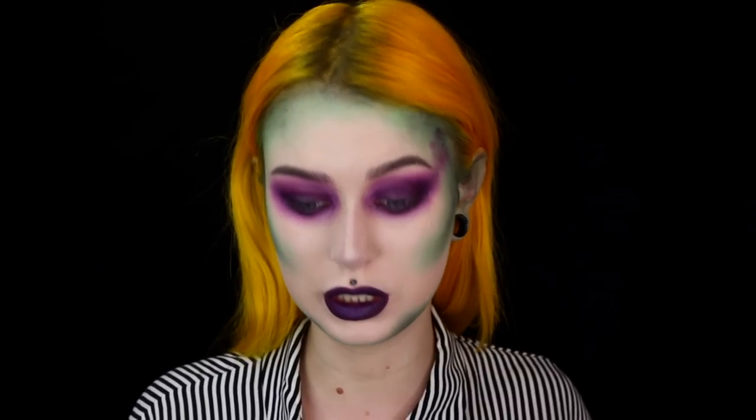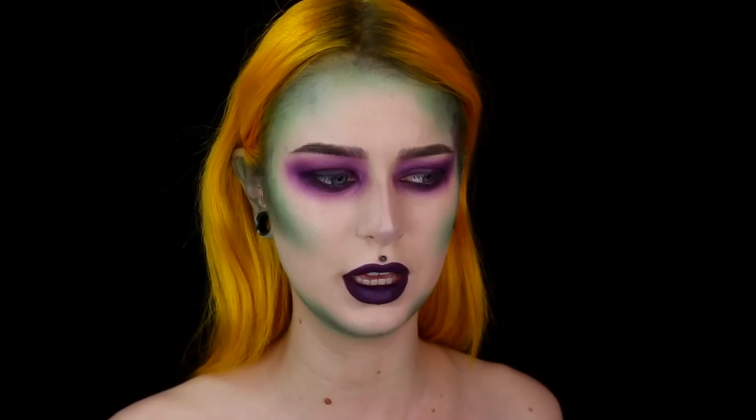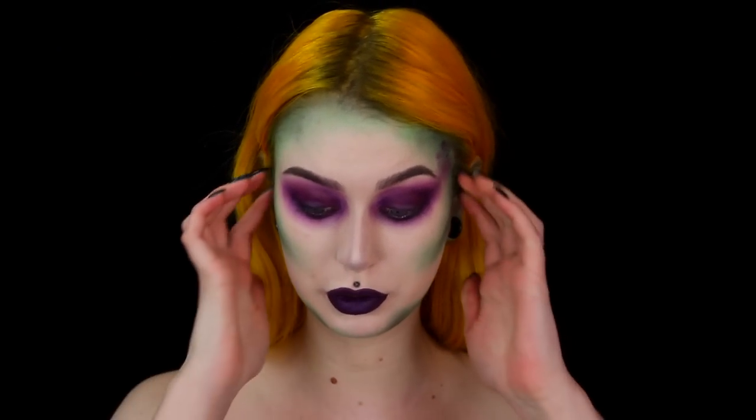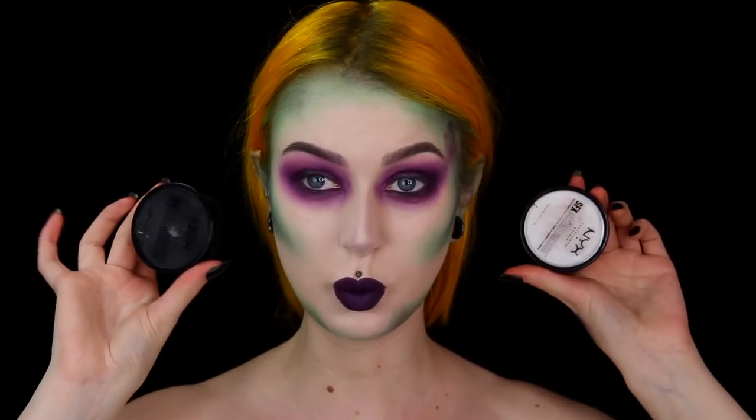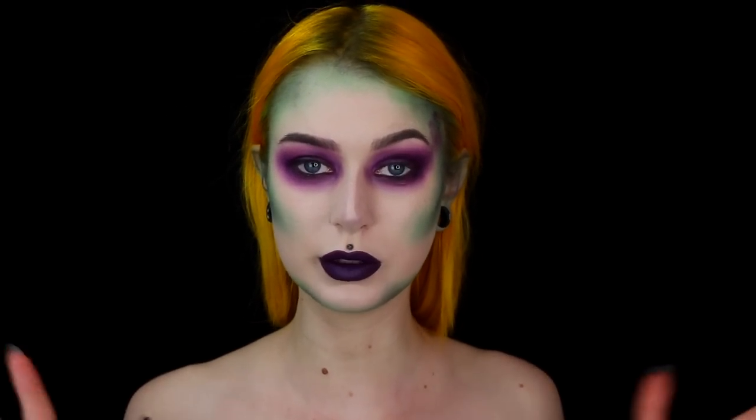So if I would wear this look out at a Halloween party or whatever, I think I would actually just have a bandeau top or off-the-shoulder top — that's probably how I would wear it. Or if you had a striped suit or something, that would be super cool. But for me, I will go in with the white and black cream paint and create these stripes from my neck — maybe take it down to here, we'll see.